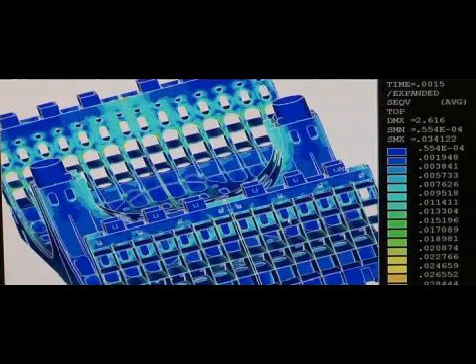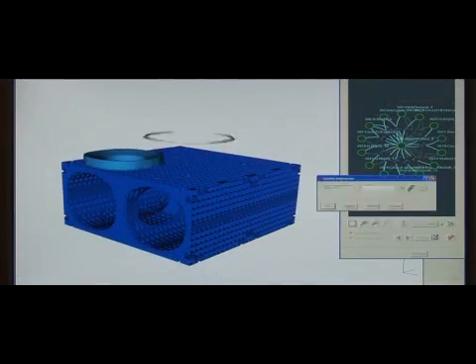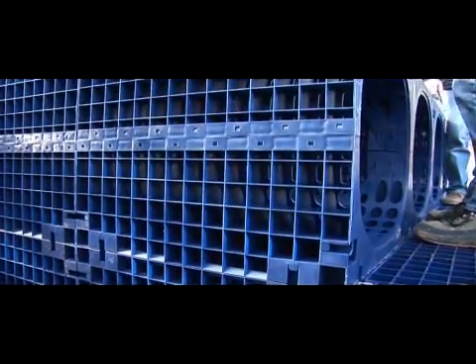Rainwater harvesting, capture and storage is not a new concept, but Kubik from Wavin, Europe's leader in water management technology, takes us into a new era for efficiently managing our future demands through a new infiltration and attenuation system.